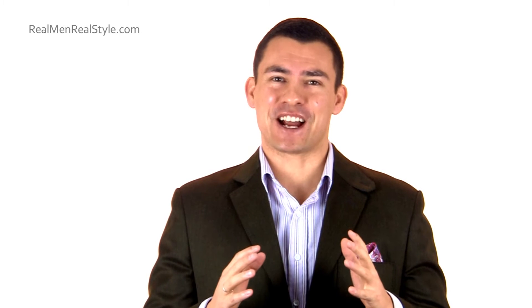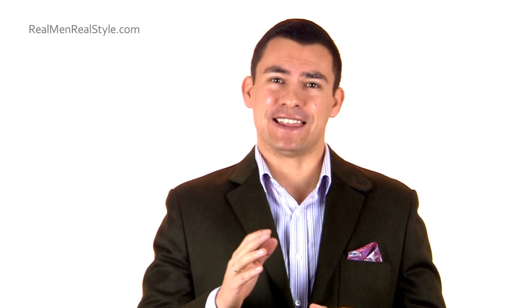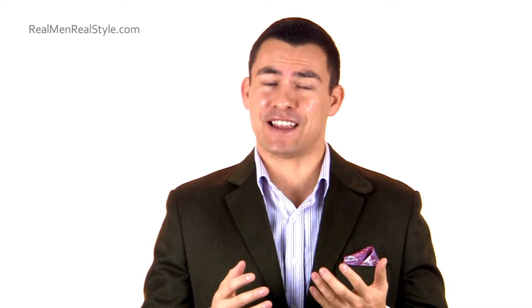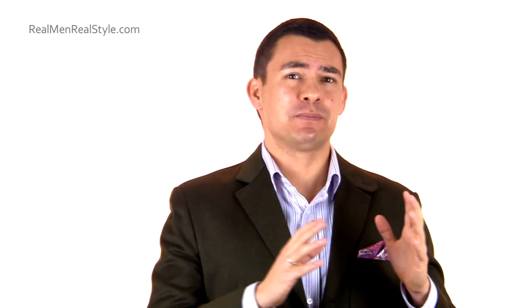My advice is to immediately look at what he shouldn't wear. That last suit with nine buttons on the front does sound like a military uniform. I don't know if this is some type of Nehru jacket or what he has going on — maybe from the 1970s or the 1980s — but I would say that jacket needs to be put to the side and most likely donated to the Salvation Army or Goodwill.